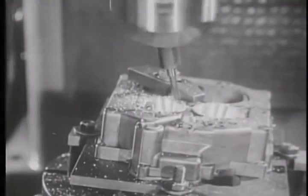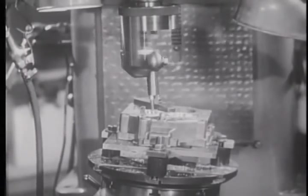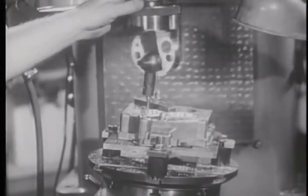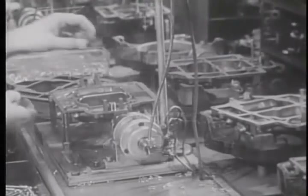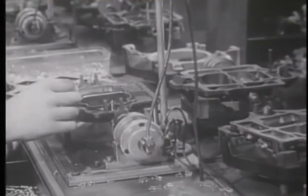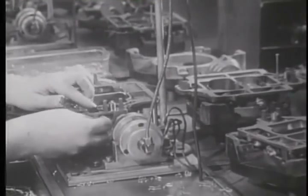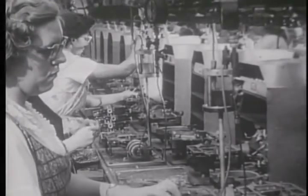In addition to the fuel injection system, Rochester has produced 16 million carburetors for GM car divisions and other manufacturers since 1945. For this year's model, the production lines are turning out 39 different carburetors, including the basic single jet, two jet and four jet models with all of the variations designed to meet the different requirements of the automotive engine.